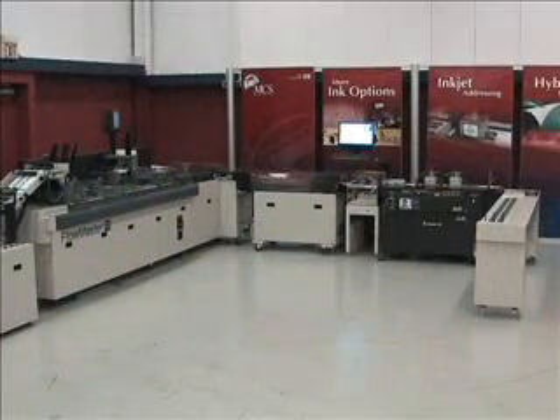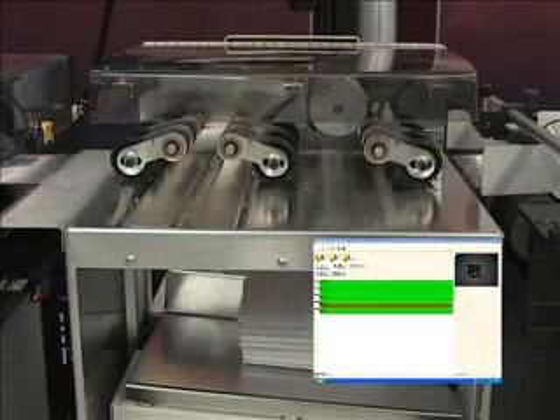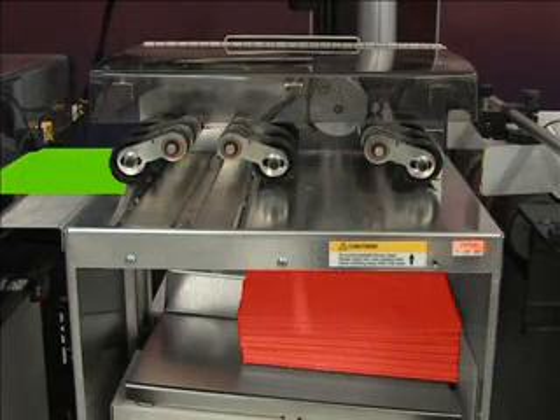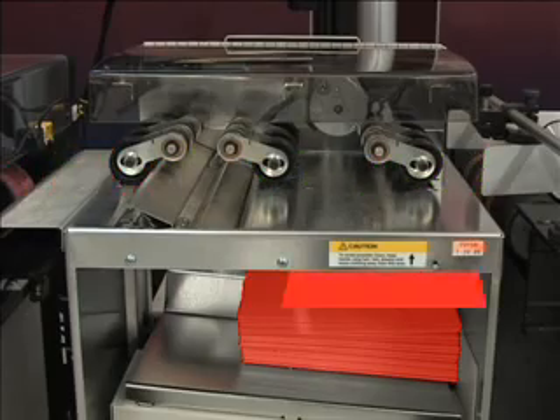Depending on the operating mode chosen, an out-of-sequence or mismatch of inserts will trigger an alarm, automatically divert the piece while production continues, or stop the system. The automatic diversion feature allows full production speeds and greater throughput capabilities.